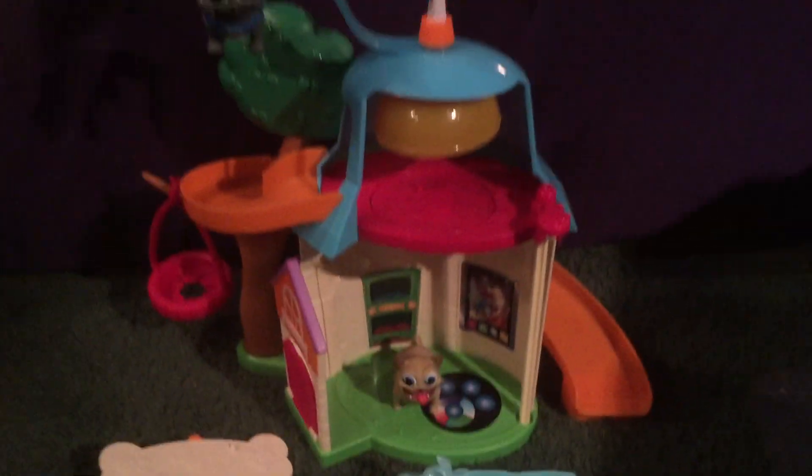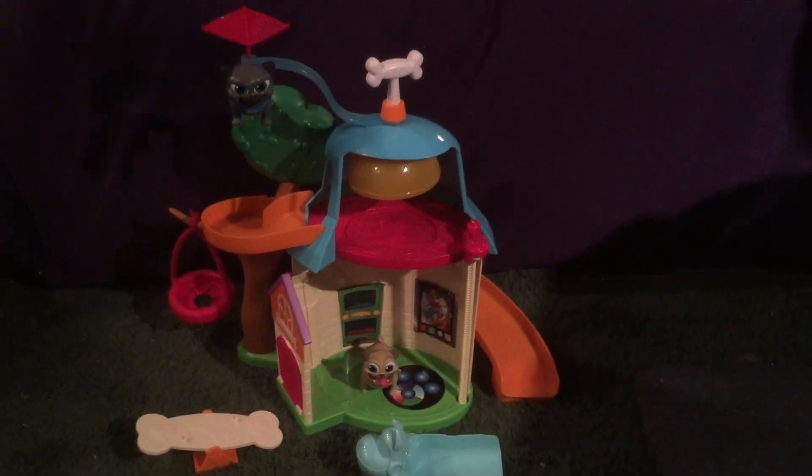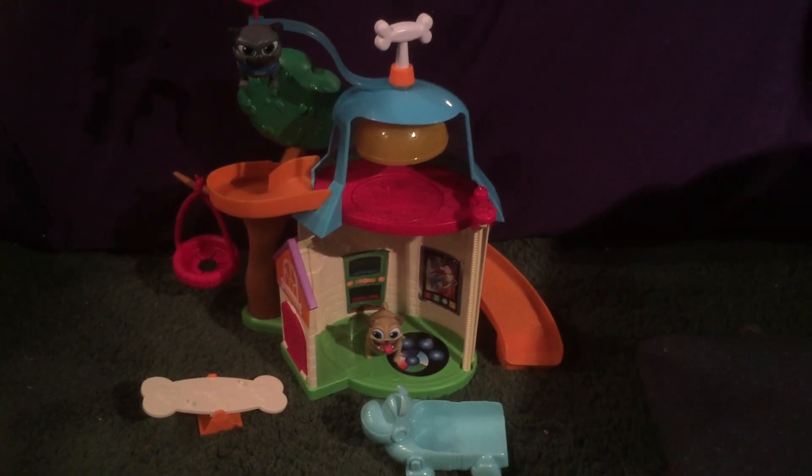This playset retails for around $35. You can find it at Toys R Us and I believe it's also in Target and Walmart.